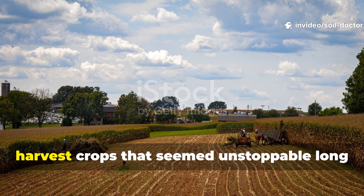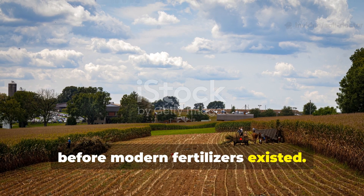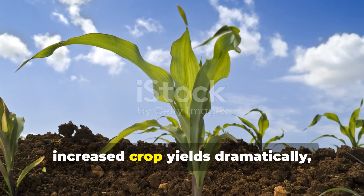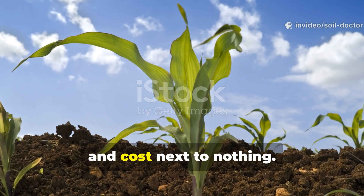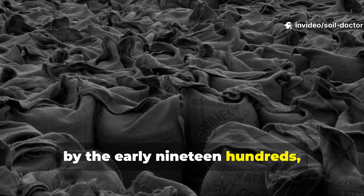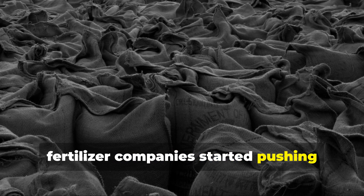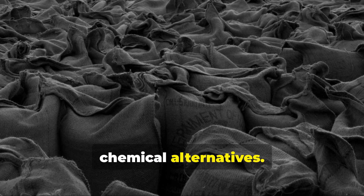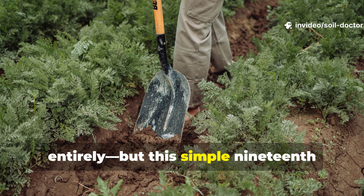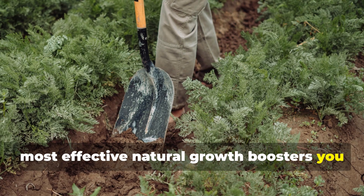There's a reason old farmers used to harvest crops that seemed unstoppable long before modern fertilisers existed. They had a method that built soil health faster, increased crop yields dramatically, and cost next to nothing. It worked so well that by the early 1900s it was quietly phased out when industrial fertiliser companies started pushing chemical alternatives. Today most gardeners have forgotten it entirely, but this simple 19th century soil trick is still one of the most effective natural growth boosters you can use.